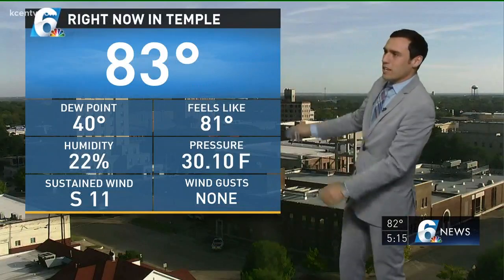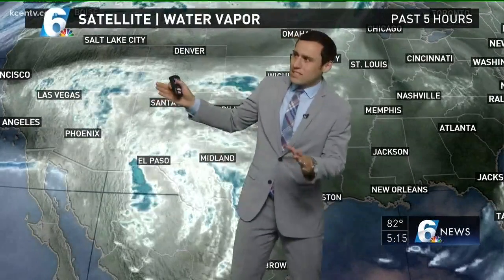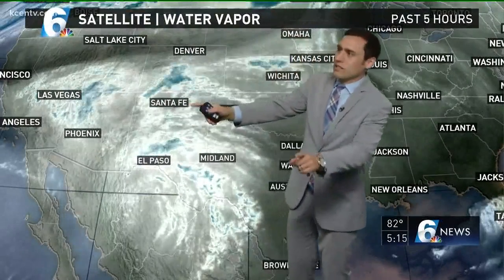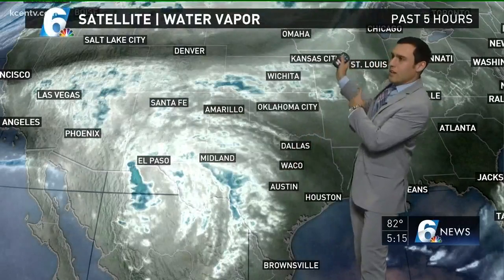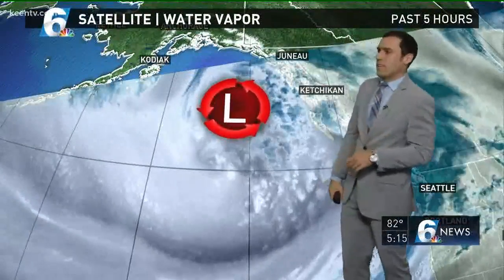We got some higher level clouds working in with our next disturbance. You can see that here on satellite water vapor. It's not the most organized thing out here, but it's out there across the four corners and desert Southwest. It's going to be moving east and then eventually northeast, giving us the chance of some showers as we go into really late Thursday and into Friday.